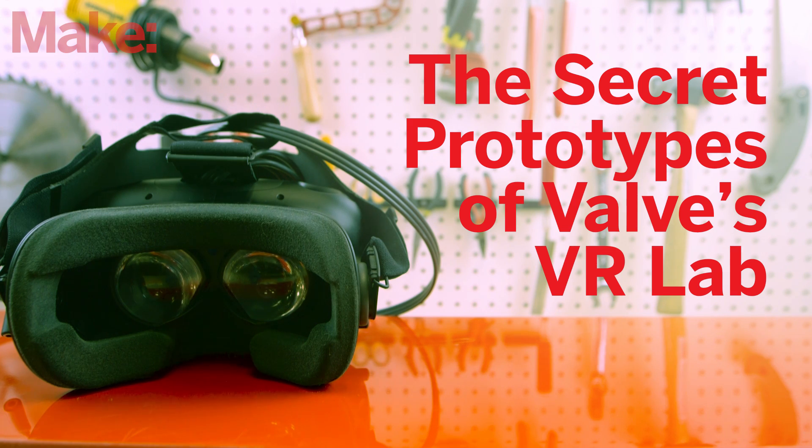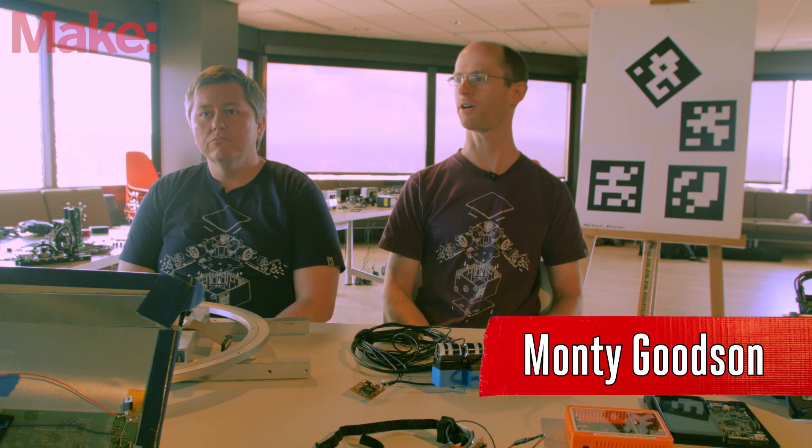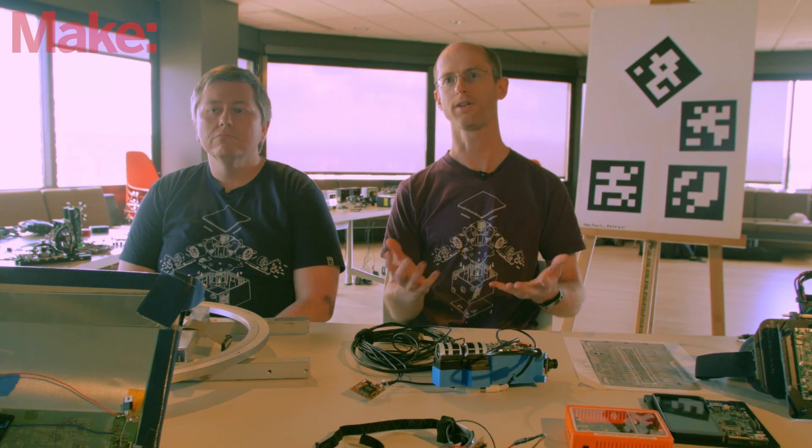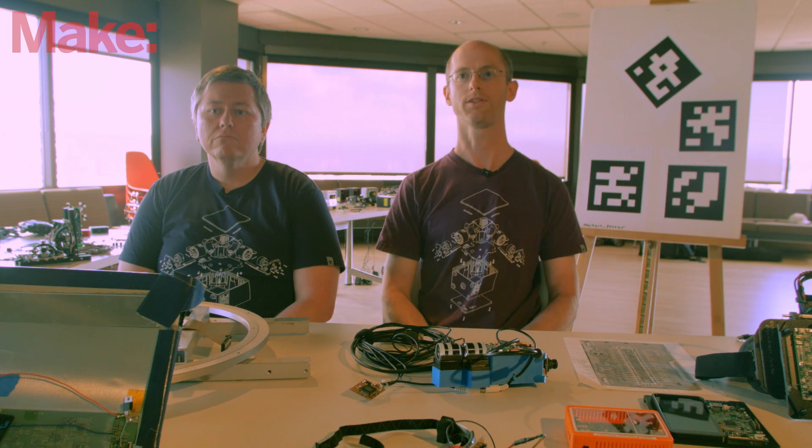I'm Alan Yates, a hardware engineer here at Valve. I've worked on VR projects here since pretty much when I started four years ago — on the tracking systems and many of the software side of things as well. I'm Monty Goodson, also a hardware engineer. I started off in some of the tracking system areas but quickly moved on to displays and worked on getting the display panels now used in our VR system.